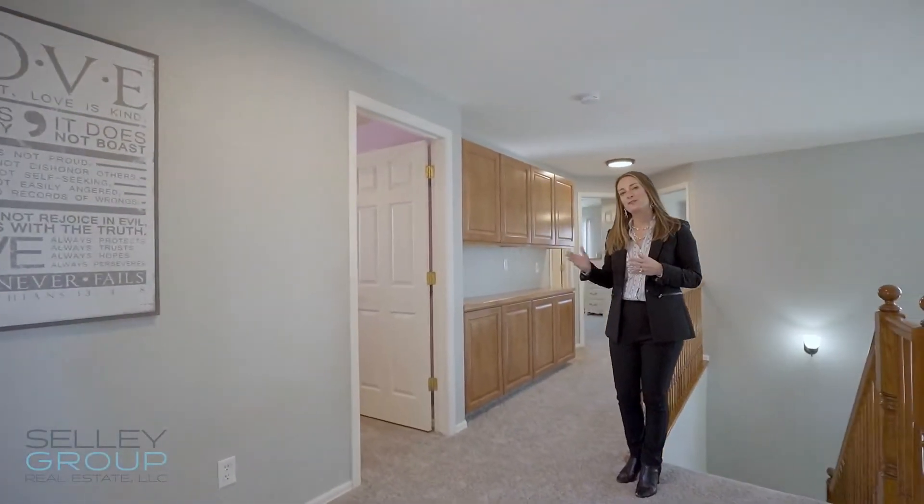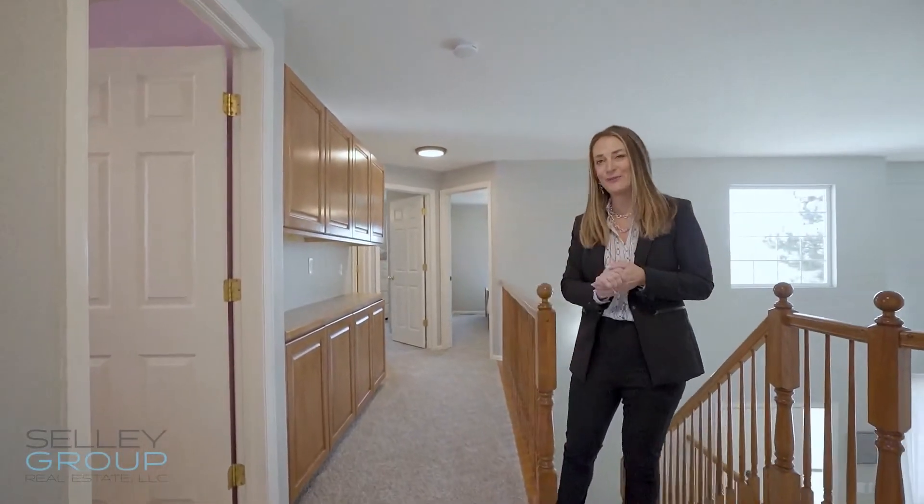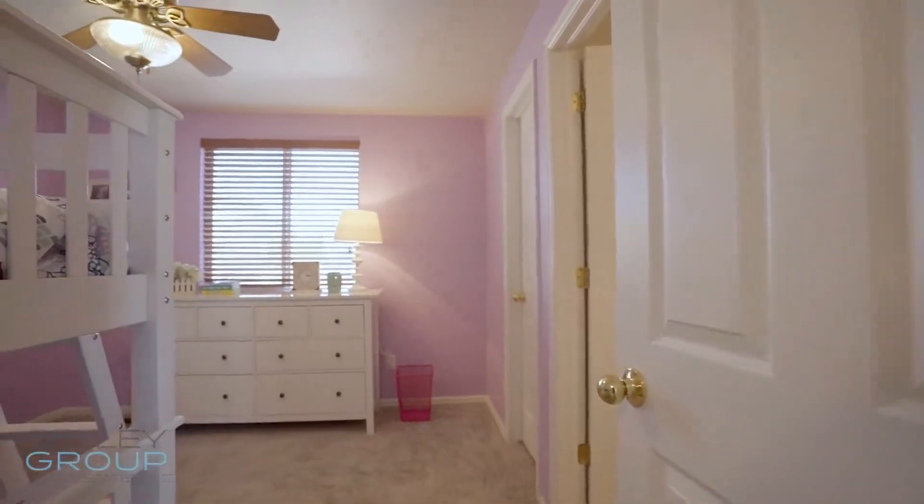Just off the master, here in the hallway upstairs, you have this amazing built-in that's very useful. There are three bedrooms upstairs with a Jack and Jill bathroom.